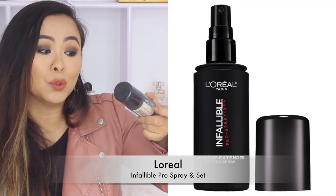Next up I've got two facial sprays. The first one is by L'Oreal and it's called Infallible Pro Spray and Set — basically a setting spray with no dewiness to it. It's great if you want a matte looking finish. It's a very good makeup setting spray that makes your makeup last so much longer. This is my second bottle and it's almost over, so you can tell how much I love this.